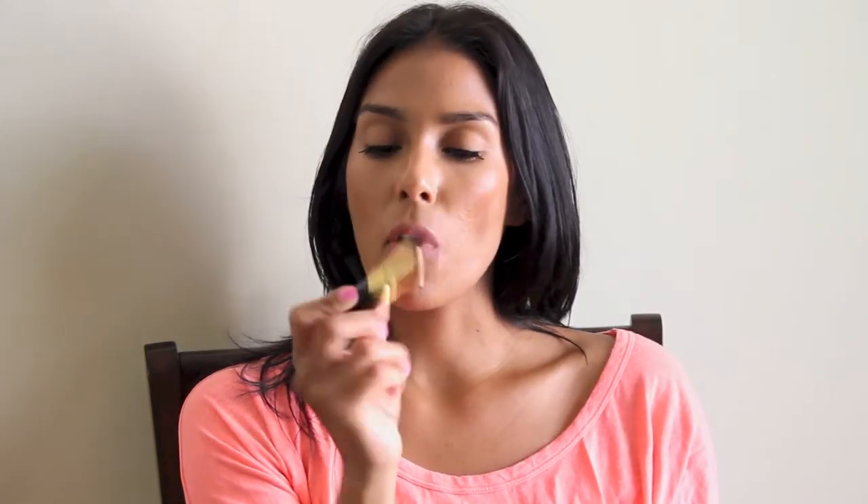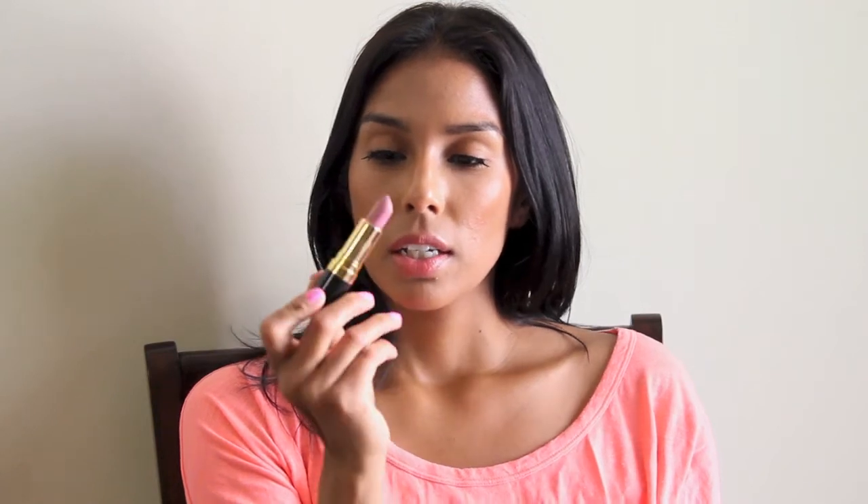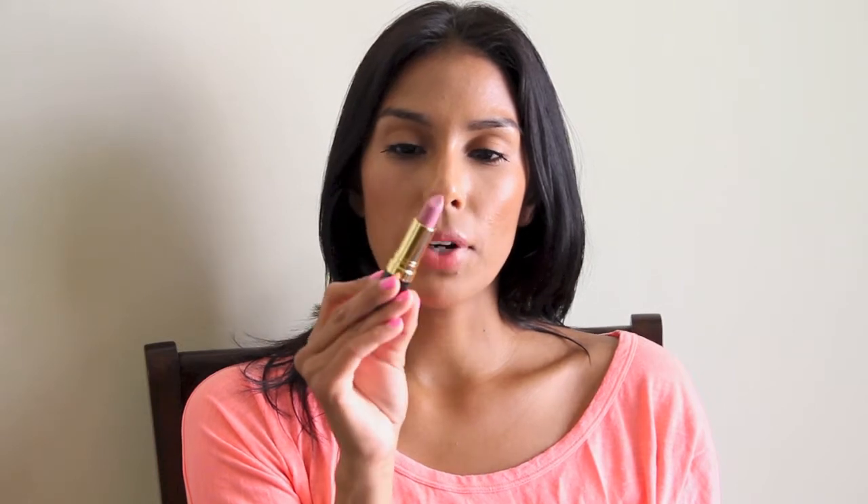I picked up a lipstick called Pink Pout. I don't know why I picked this up, but I was just perusing the aisles and I saw these lipsticks and I was like, ooh, this color looks so pretty. It's a matte lipstick from Revlon — the Super Lustrous line. It's just a very pretty pink color. I don't really know how to describe it, but it's really pretty.